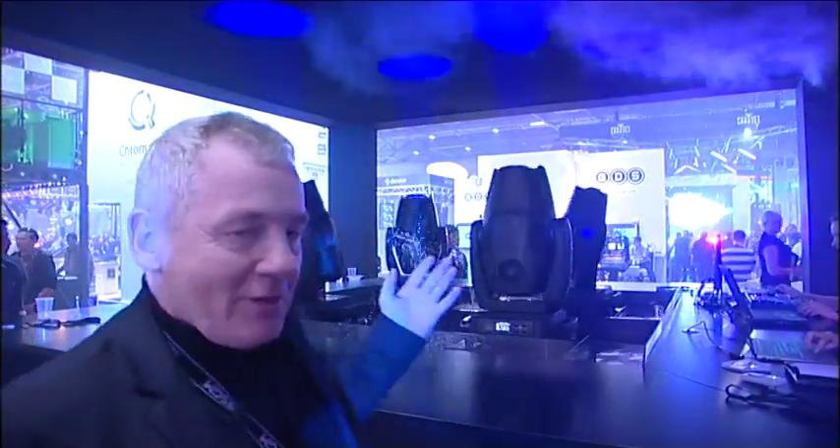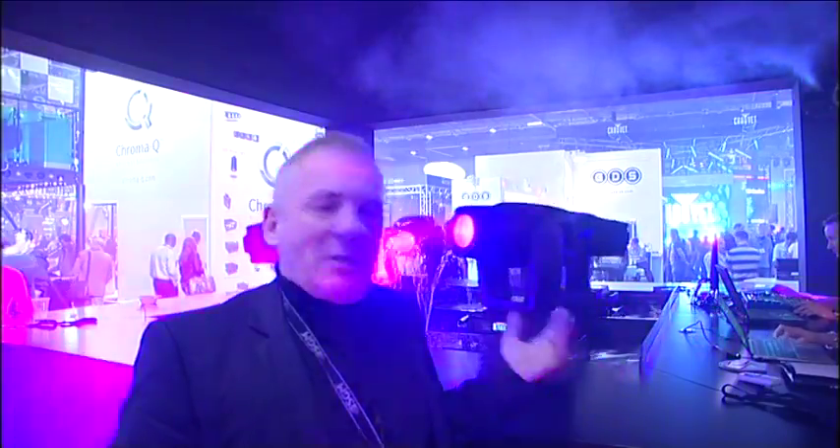Hello, my name is Peter Johansen. I'm the owner of SGM, and behind me is our masterpiece, the G-Spot. This is the first 100% LED-based spotlight — it's the brightest, it's the best.